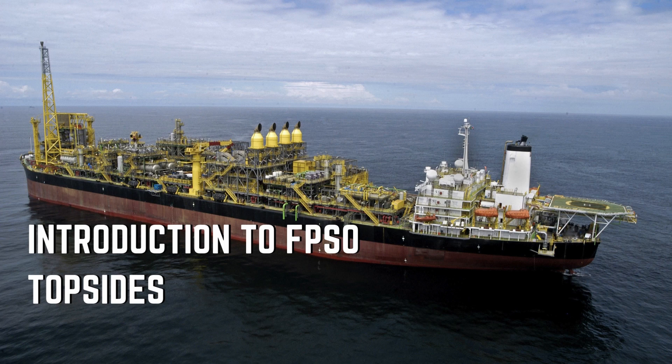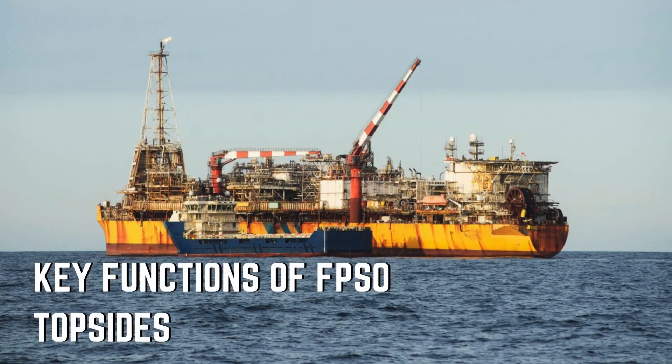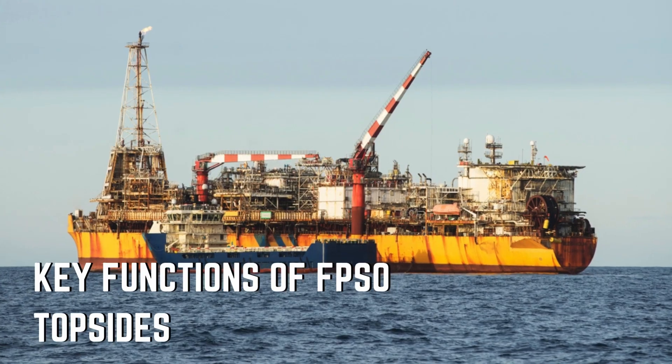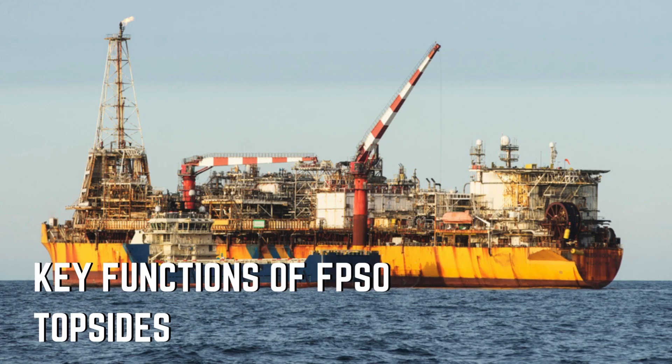The topsides are essentially the processing plant sitting on the deck of an FPSO. This is where the magic happens. Crude oil, gas, and water from the subsea are all received, separated, treated, and made ready for storage or export. An FPSO topside has four main functions: production processing — separating oil, gas, and water.